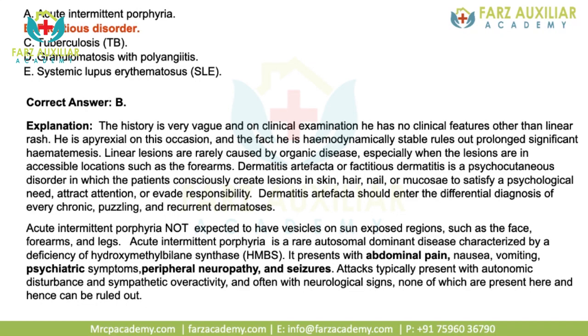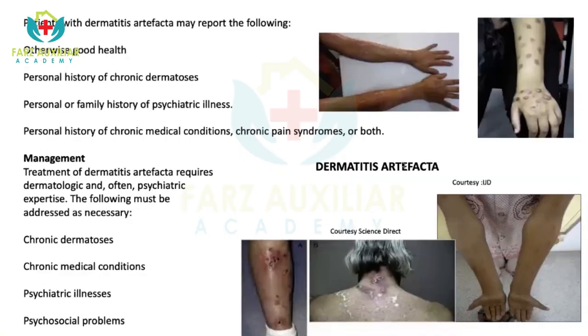Acute intermittent porphyria is an autosomal dominant disease characterized by abdominal pain, psychiatric symptoms, neuropathy, and seizures — no skin lesions. In dermatitis artefacta, you can see linear lesions where patients scratch or irritate their skin, developing well-defined lesions mostly on accessible areas. These patients usually otherwise have good health, with personal history of chronic dermatosis, personal or family history of psychiatric illness, and personal history of chronic medical conditions or chronic pain syndromes. Management requires dermatologic and often psychiatric expertise, addressing other chronic conditions and psychosocial problems.